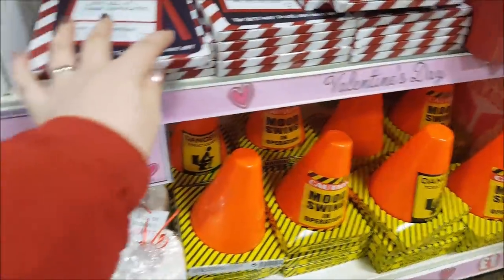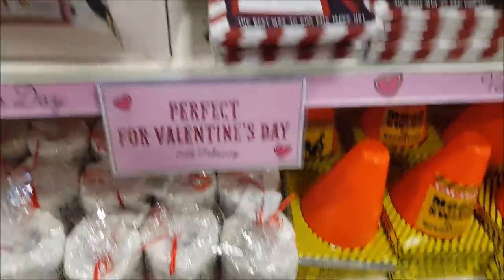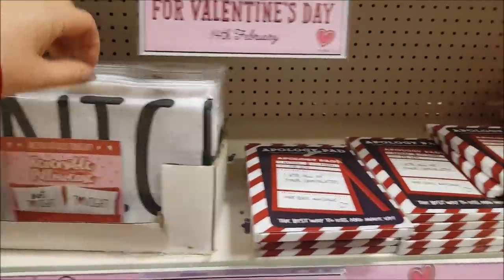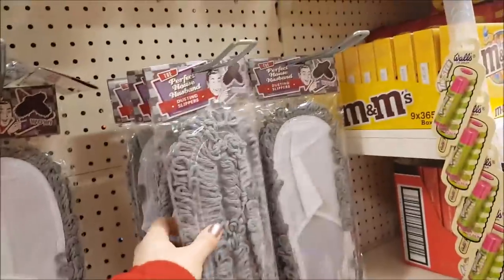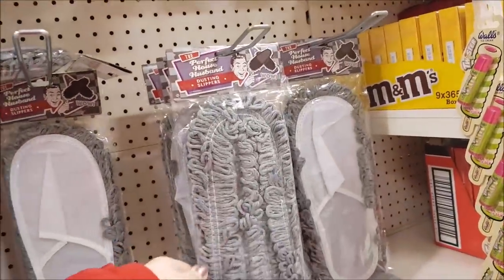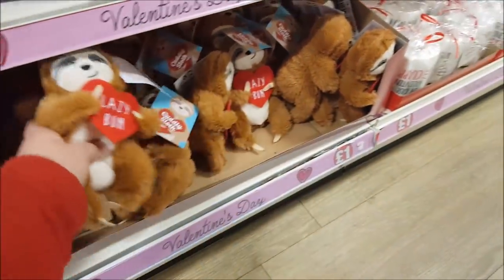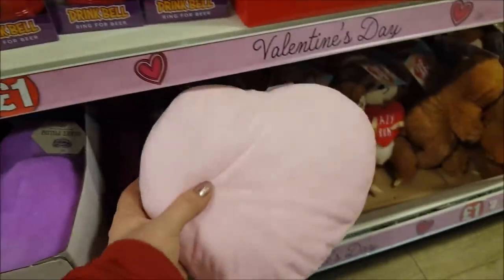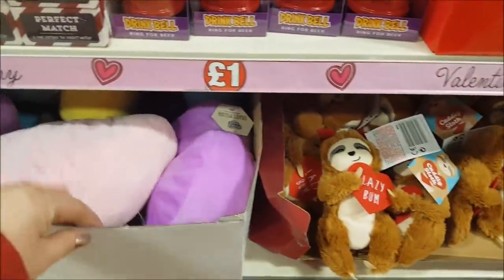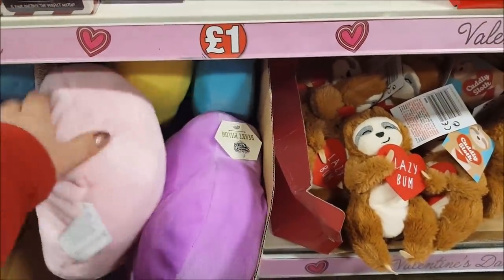These are all in the pound section. Got some toilet roll, reversible pillowcases, and some dusting slippers so you can help dust the floor. Down the bottom there's a cuddly sloth and also some heart pillows — these are quite cute. There's all sorts of different colours in there. The kids would like these too — brighten up their bedrooms.